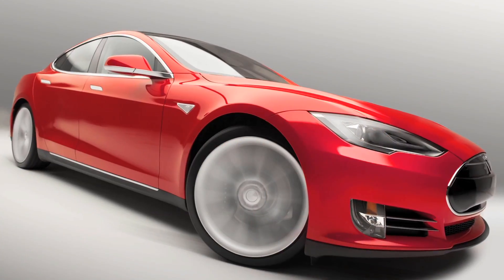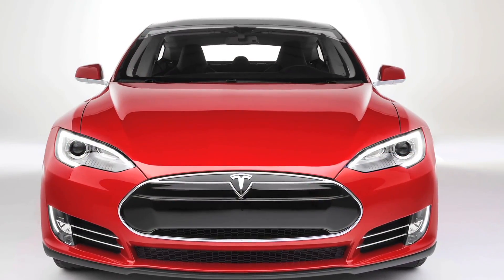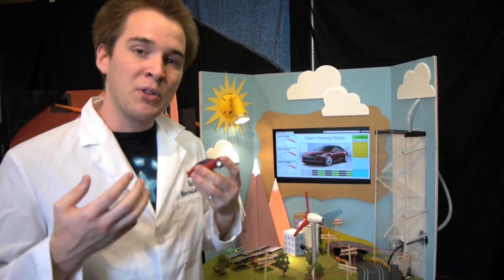Electric vehicles are going to play a huge role in the future of transportation. Electric cars, like the Tesla Model S, have a 40 kilowatt battery that requires a lot of juice to replenish it. As long as we're getting this juice from green sources, then we'll have a way of building a sustainable transportation system for the future.